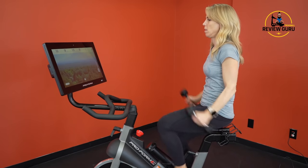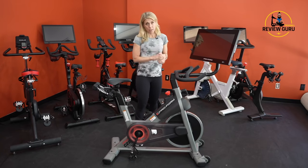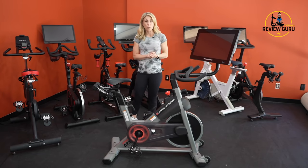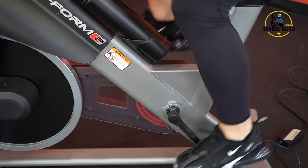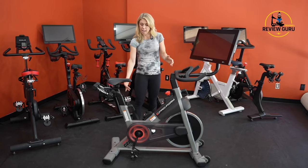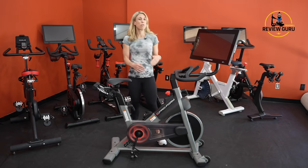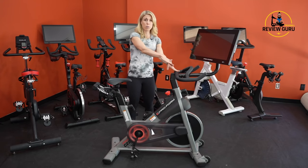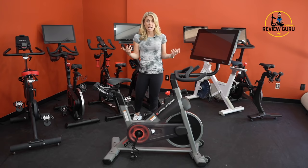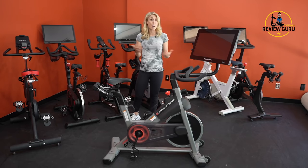A few things to be aware of: this does not have hybrid pedals, just a standard pedal with an adjustable clip on top, so it will only work with regular athletic shoes. It does have some size adaptability — the seat raises quite a bit — but the handlebars don't go very high, so for larger riders you may find yourself leaning down. I recommend this bike for riders six feet and under. In general, it's a fantastic and very affordable bike, which is why we've designated it our best bike under $1,500.